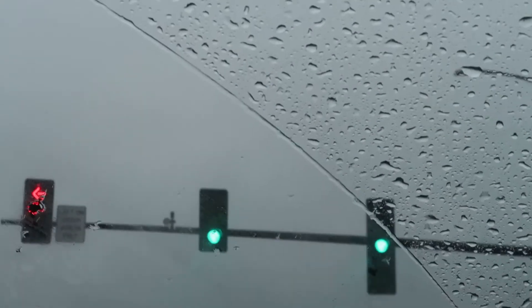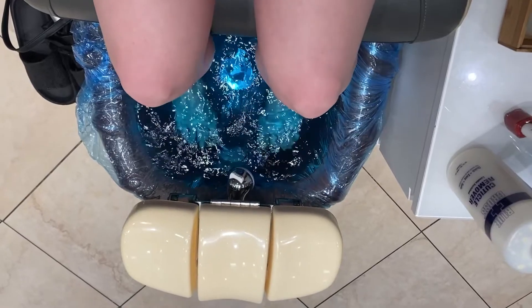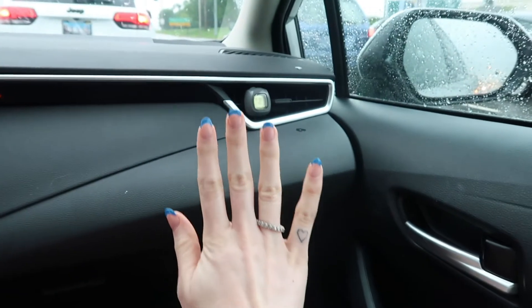Before we went grocery shopping, Dean and I went to go get pedicures and I got my nails done. I don't usually do this on Sundays, but it always makes me feel really put together, and I wanted to do it before I started my first day at work.